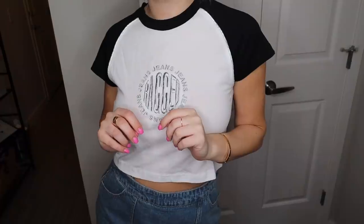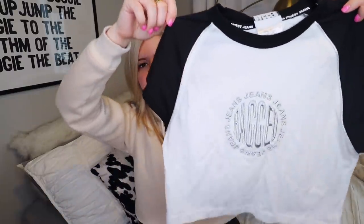I got this fun little tee — I thought it'd be cute to wear with jeans and some sneakers. It's this black and white cropped t-shirt with cap sleeves and it says 'Ragged.' I think it's like a jean company, but I really liked this. I thought it would just be fun to wear day to day.